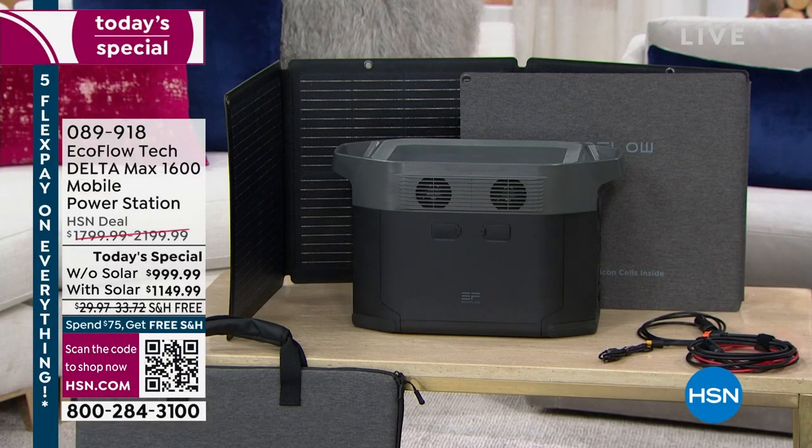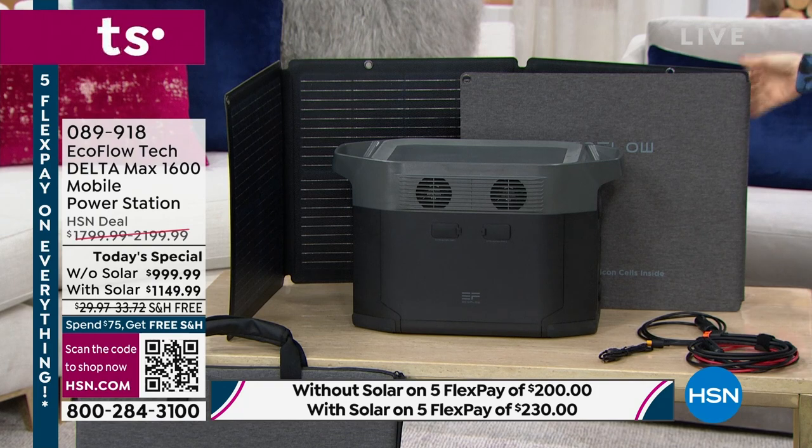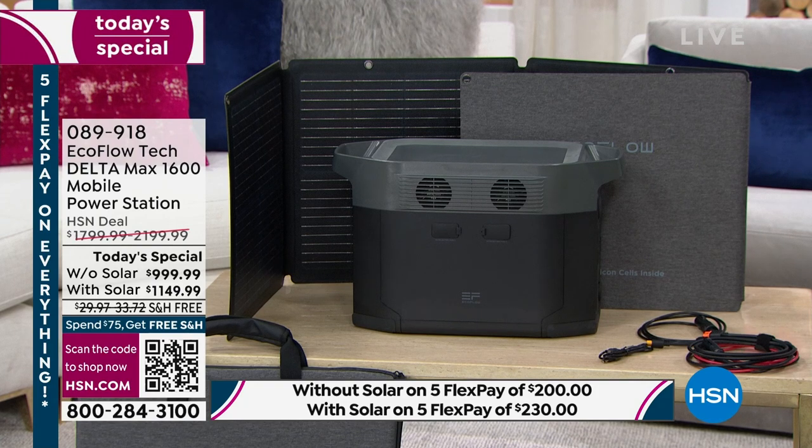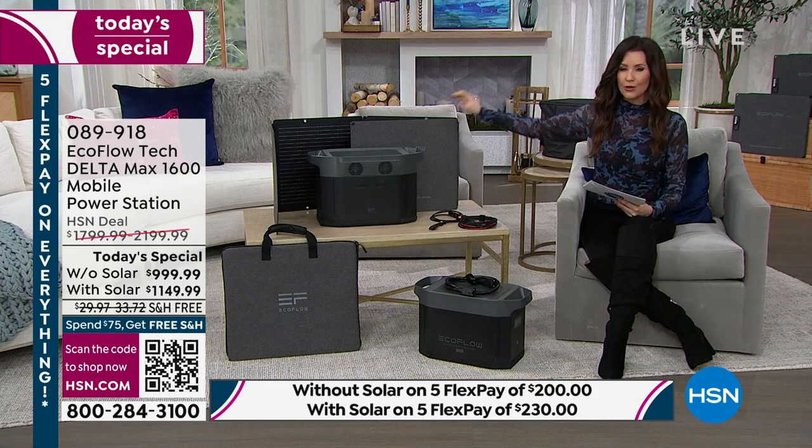Here's what we're offering you today — two different options. If you want to just get that rechargeable power source, it is $999 today, that's an $800 savings. If you want to have it with the option of recharging from the sun so you can be completely cord-free, that option is $1,050 off. We're including that solar panel for you.